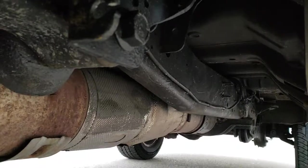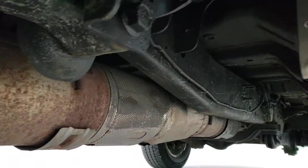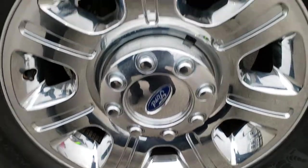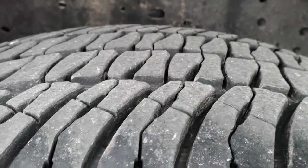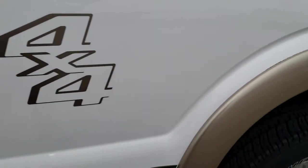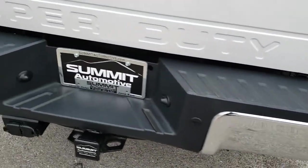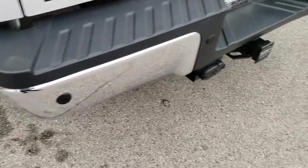Frame and underbody is in nice shape. It has all the remaining factory exhaust on this truck. The back rim is in nice condition as well, and the back tires have just as much tread as the front tires. You always want to make sure you get the most accurate representation of the vehicles possible so when you get here there are no surprises — you can make a smart buying decision from the comfort of your own home.